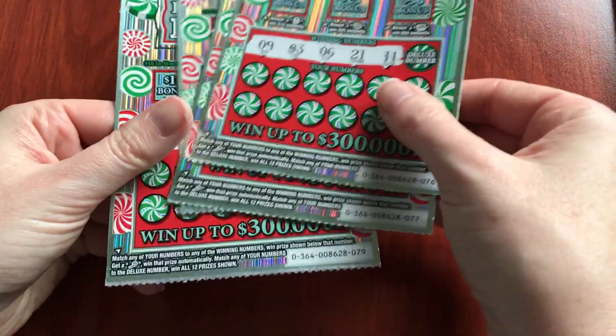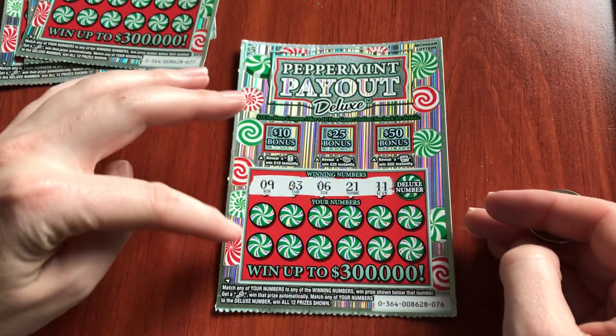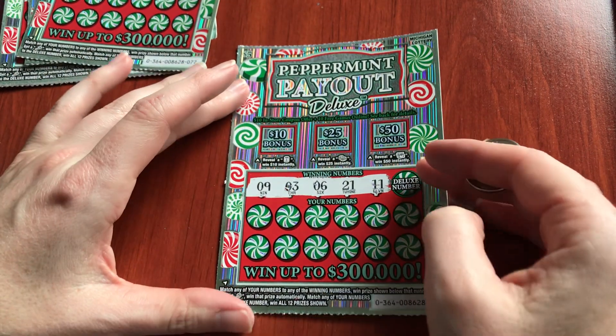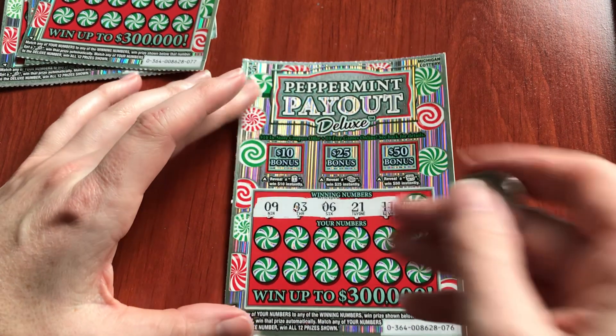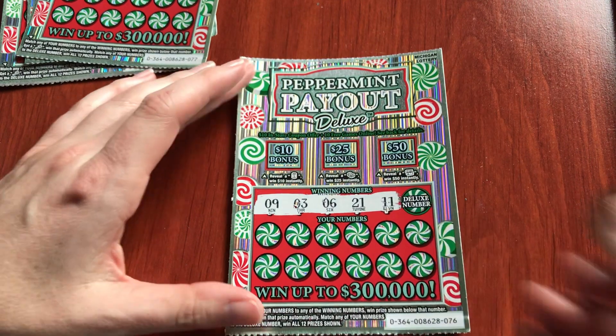I have tickets 76 through 79 and they have bonus areas. They have the regular player area plus a deluxe number. If you match the deluxe number you win all 12 prizes. So let's look for these bonus areas — we're looking for bankroll, stack of cash, or treasure chest.